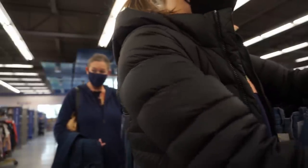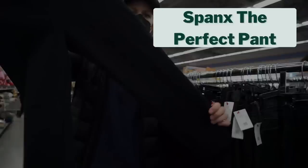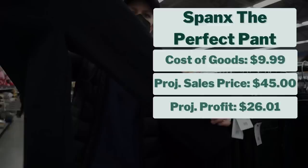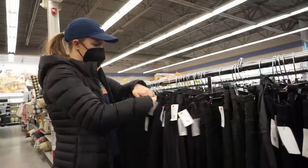There was a cute pair of J.Crew jeans for $7.99, but the distressing was blown out on the knee so I passed. Then I found a brand I still love finding — Spanx. It's a size small petite called the Perfect Pant with a back seam. I paid $9.99 and I believe these will sell for $45 based on comps, giving me a projected profit of $26. I was really excited to find these since they were in excellent condition.